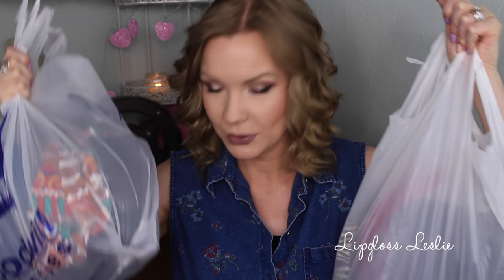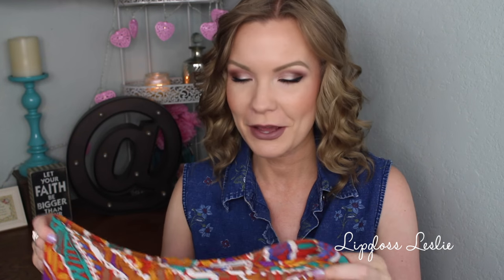I hit up all the thrift stores in my area. I would say Google or Yelp your area and look up the good ones — I like Yelp because I can read the reviews and look up pictures. So just do a search in your area, hit them all, and see which ones are the best. I've got lots of goodies down here on the floor, so let's get to it.